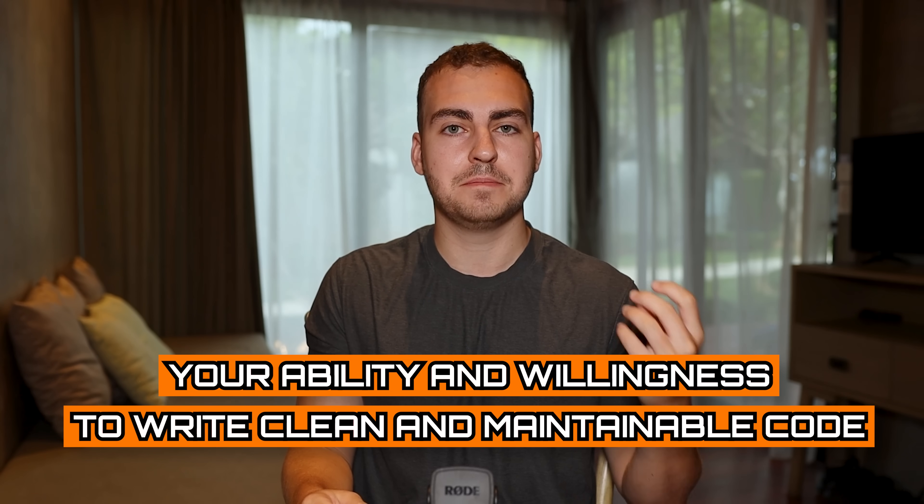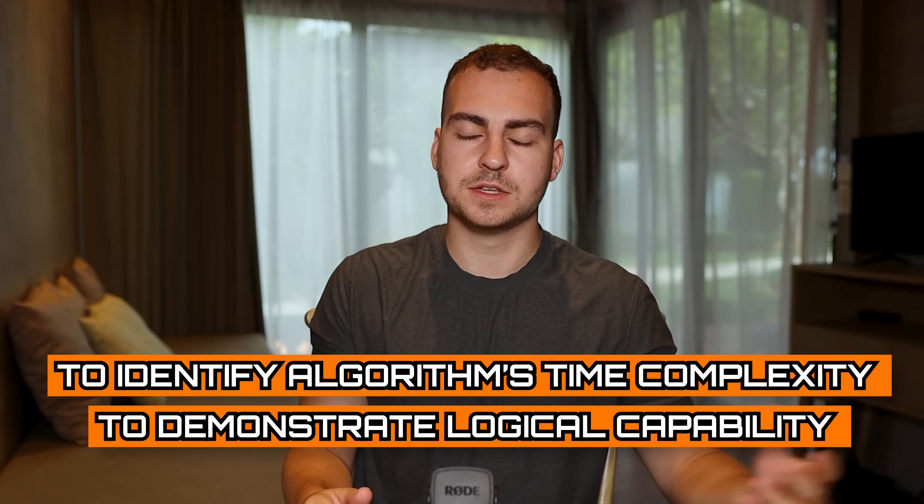Beyond that, another thing companies are looking for is your ability and willingness to write clean and maintainable code. While you're doing LeetCode-style interview questions, they'll be paying attention to the style in which you write code — things like your variable names, how you separate things out. They also want to make sure you know about efficiency: what is the time complexity of this algorithm? Why did you go with this choice over that? They want to make sure you don't just write code to solve a problem, but that you write code as optimally as possible.